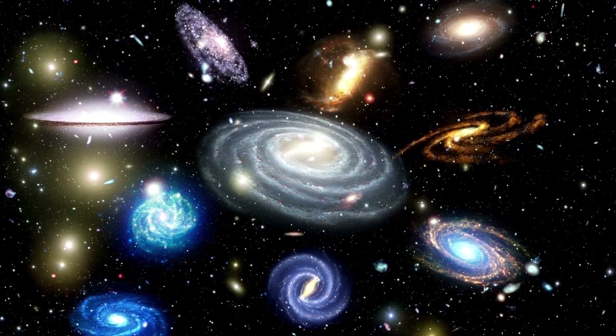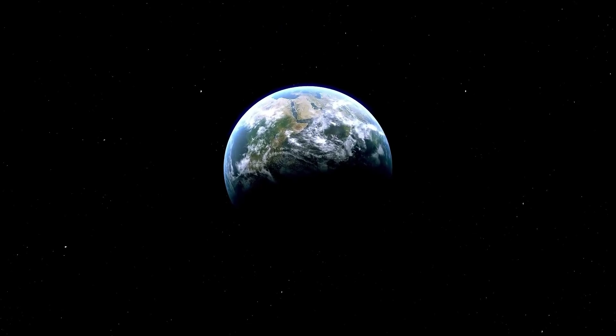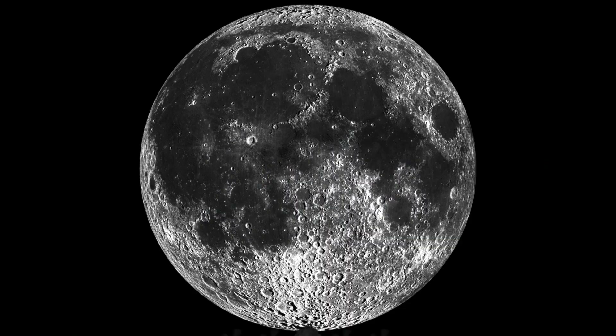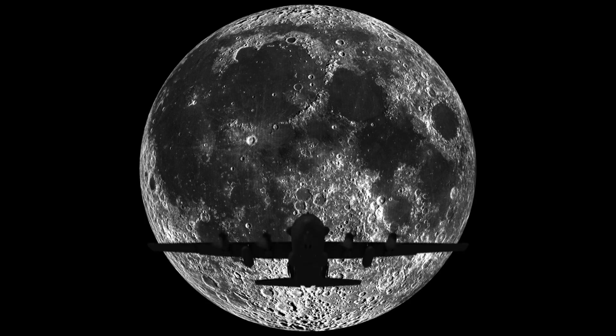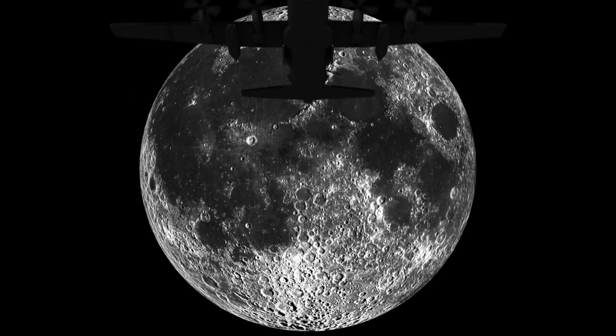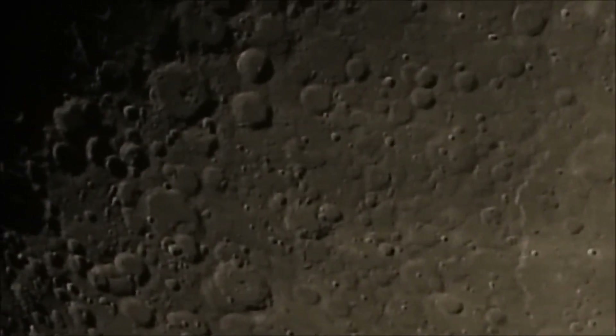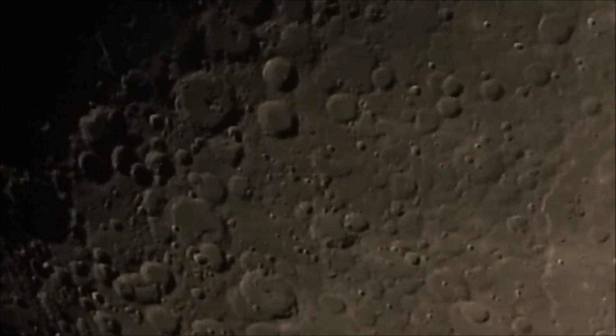We will begin our grand tour close to home with our immediate neighbor, the Moon. Due to the Moon's large apparent size in our sky, Hubble cannot capture its entire surface in a single image. Moreover, other missions such as NASA's Lunar Reconnaissance Orbiter provide far better images of the Moon. Thus, Hubble's time is better utilized elsewhere.